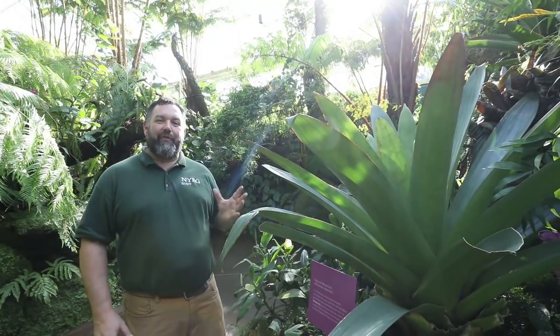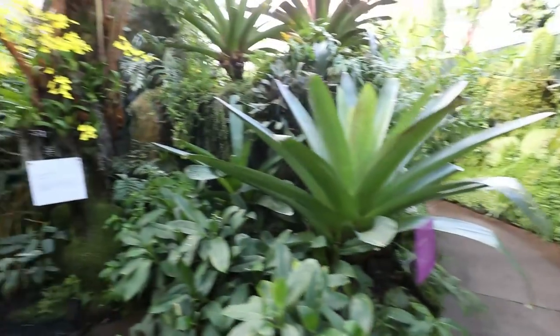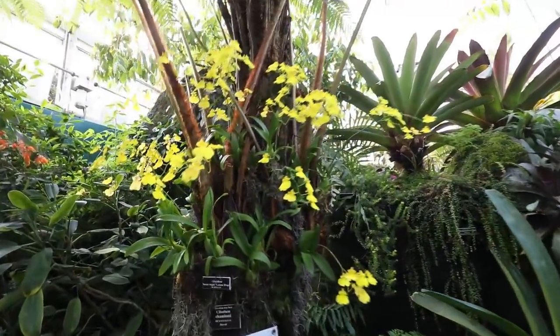One of the most impressive is Alcantaria imperialis from Brazil. This rosette of leaves can hold up to 30 gallons of water, in which a world within a world is created — animals, amphibians, frogs, and even some species of plants live within this tank of water, providing a miniature reservoir to survive in this rainforest environment.